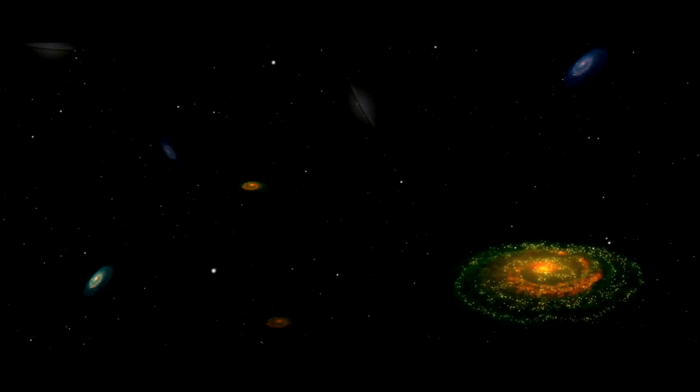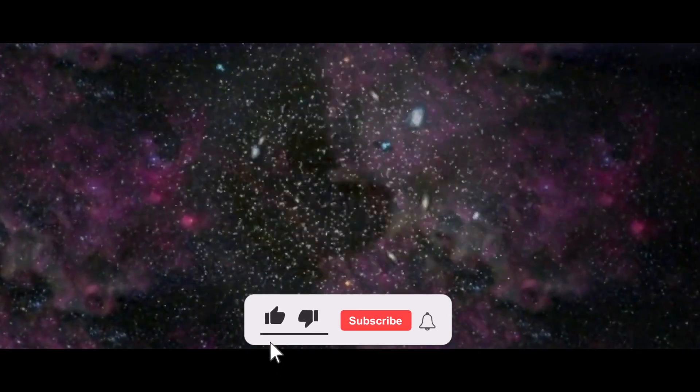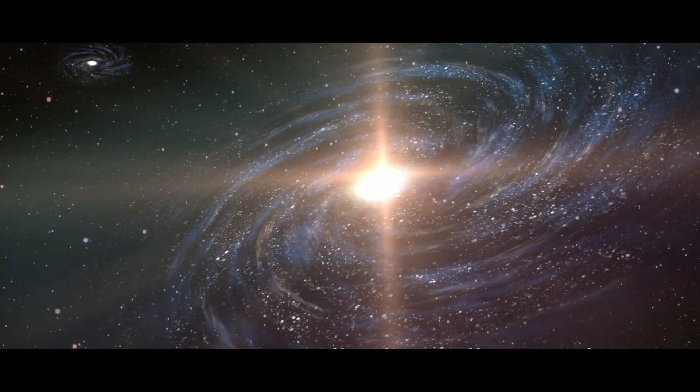What are your thoughts on today's video? Share your views with us in the comments below! Don't forget to give this video a thumbs up, subscribe to the channel, and ring the bell icon for more amazing videos about space. Thank you for watching!